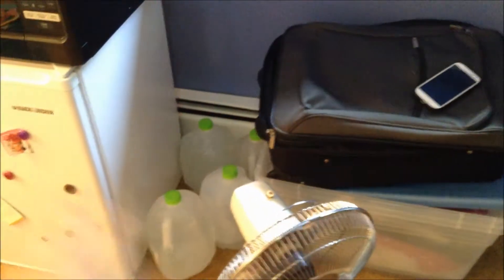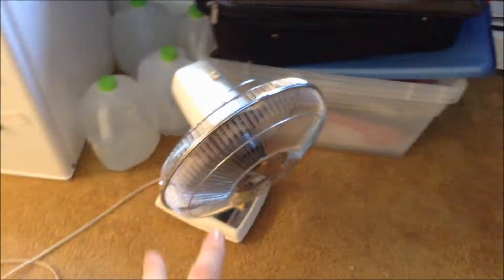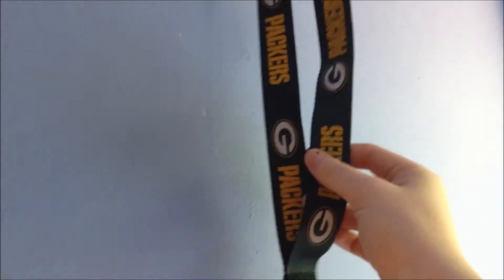Over here I haven't done a whole lot with. I've got my water jugs there that don't fit in the fridge. My fan, because I don't have AC and it's so hot. Just some random boxes and bags that I haven't found a place for yet. And then I've got this window right here with all the pretty leaves. I keep my keys here on my Green Bay Packers fan, and I've got all my necklaces here.